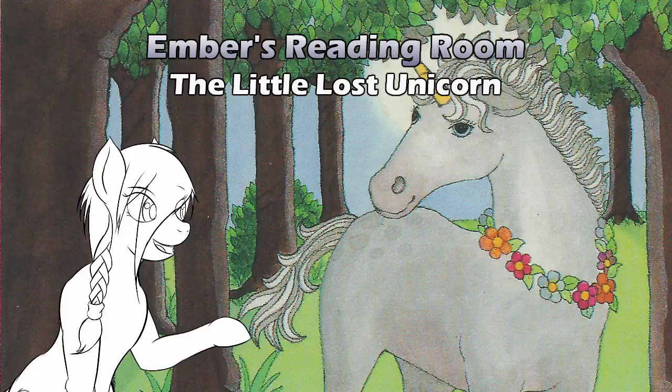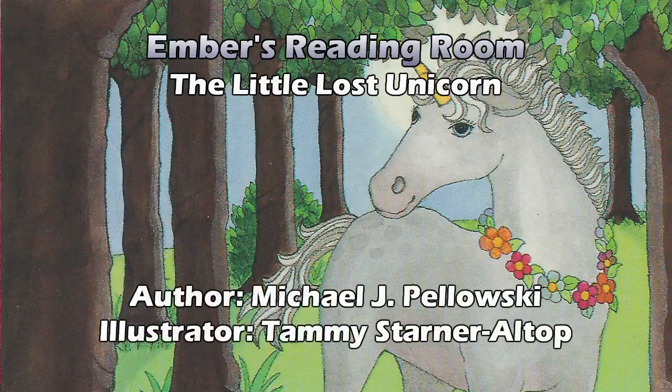Today we are looking at The Little Lost Unicorn by Michael J. Poloski, illustrated by Tammy Sterner-Eltop. A lot of my books have unicorns, in case you haven't noticed. And someone did their research — that's a very lanky young unicorn. Horses are usually a bit lanky when they are young; there's a lot of leg to that unicorn. It's a foal or filly with a wreath of flowers around the neck — we could assume female, but we're only on the cover, so we don't know anything except that this is probably The Little Lost Unicorn. Let's get into it, shall we?